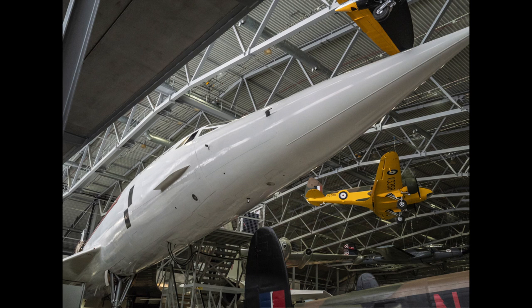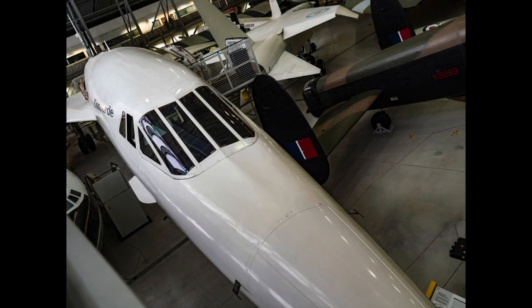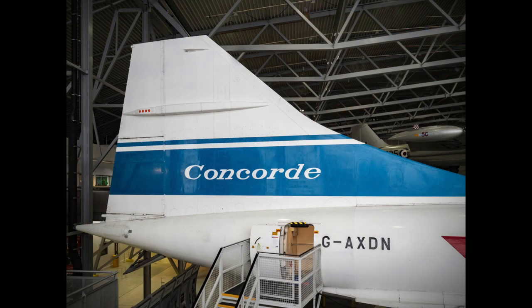Now exhibited at the Imperial War Museum in Duxford, the second British prototype, numbered 101, having completed fewer than 700 flying hours, still looks like a brand new aircraft. Exhibited alongside its predecessor, the Avro Vulcan bomber, British engineering can be seen in all its glory here at Duxford.